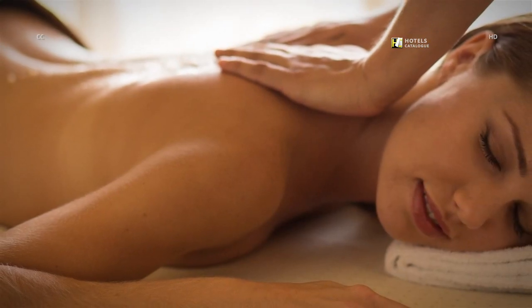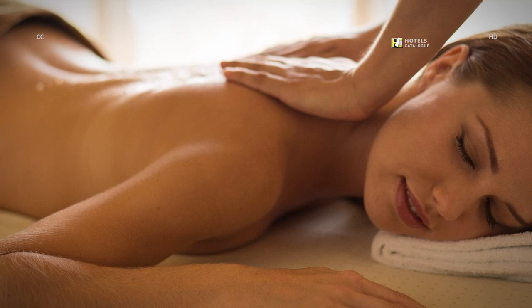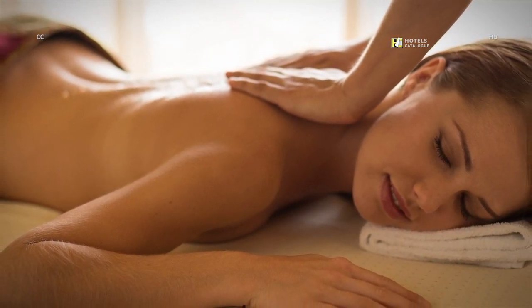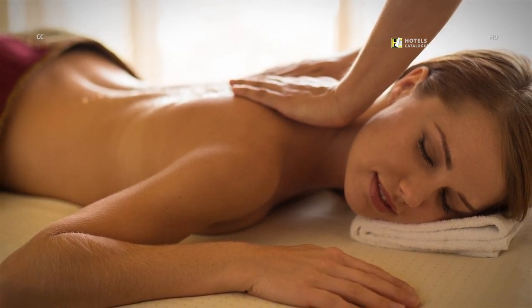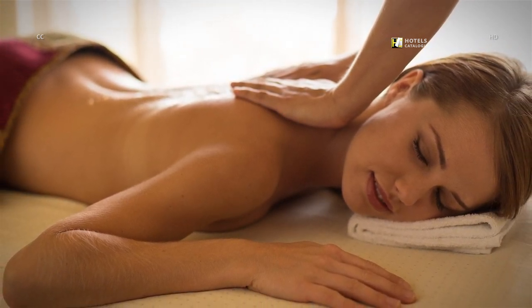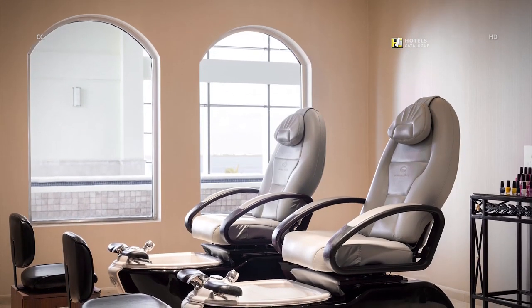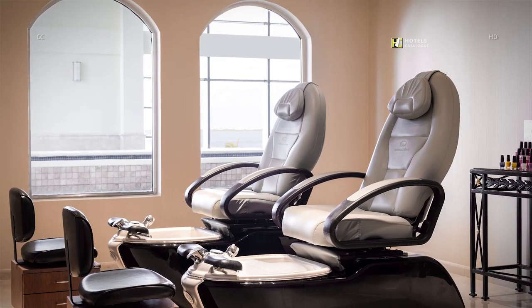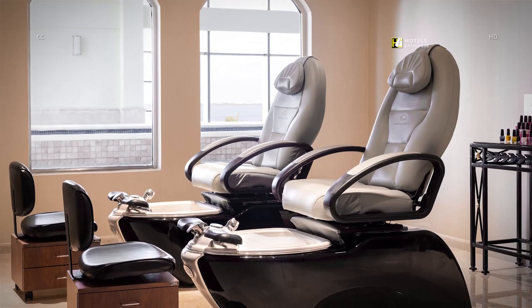Our luxury full-service Cancun Spa offers a variety of massage treatments, from Swedish and sports massages to traditional Mayan practices and an assortment of specialty massages to fit your needs. The JW Marriott Cancun Spa also features a full-service nail salon offering manicures, pedicures, and hand and foot treatments.